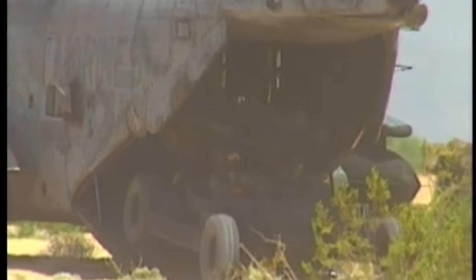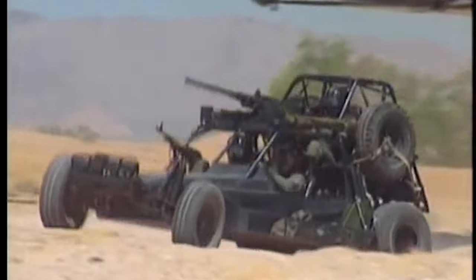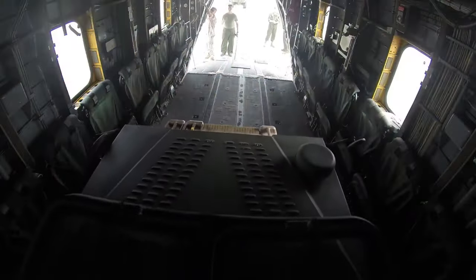So the Joe's Desert Fox is classified as a Fast Attack Vehicle, or FAV. These were later called DPVs, or Desert Patrol Vehicles - same thing as the G.I. Joe Ostriker.